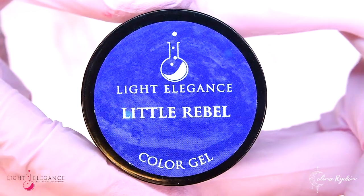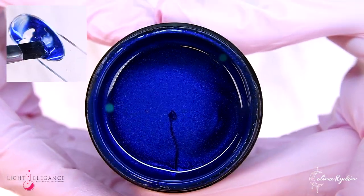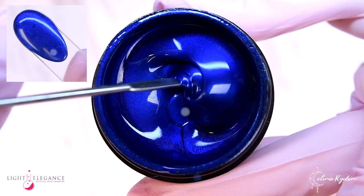Little Rebel is a smooth, dark royal blue with that royal, fine shimmer to it. It's dramatic and sexy, with just a little touch of black to it.